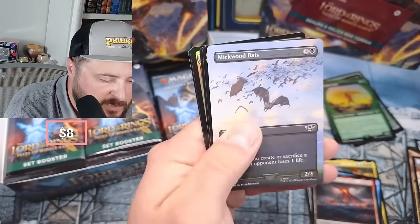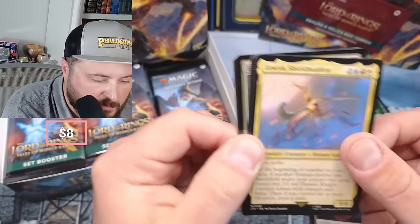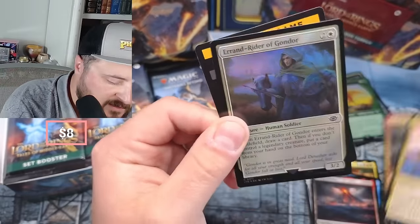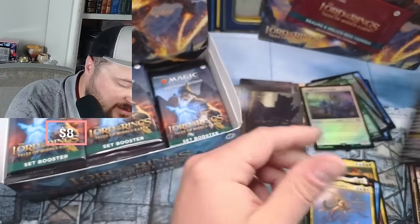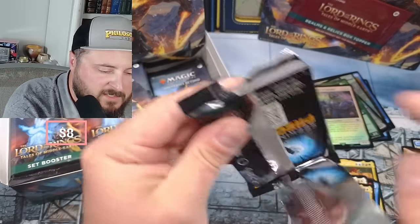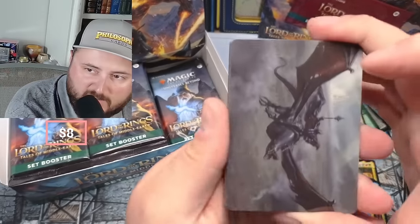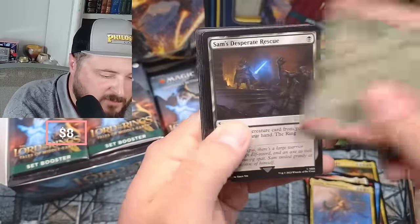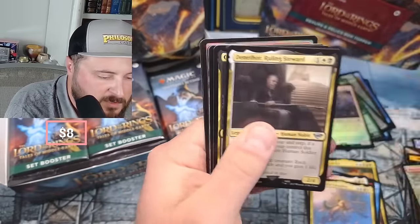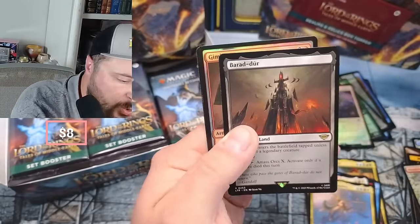Éowyn Reprieve, Faramir, some bats. Oh, Éowyn the Shield-Maiden coming right out of the Commander deck - Éowyn Fearless Knight - for some weird matrix things and we got Errant Rider of Gondor. I just love the Lord of the Rings set, and the set box kind of allows me to get there without having to drop a bazillion dollars on a collector's edition.